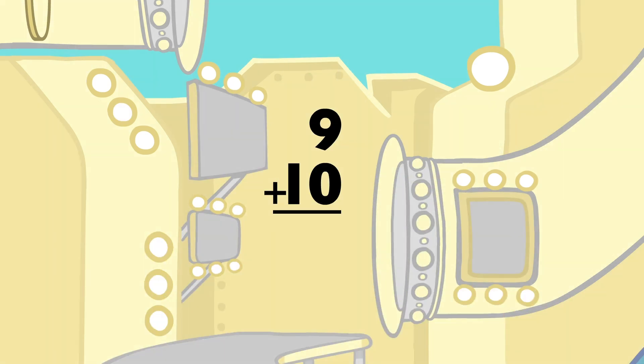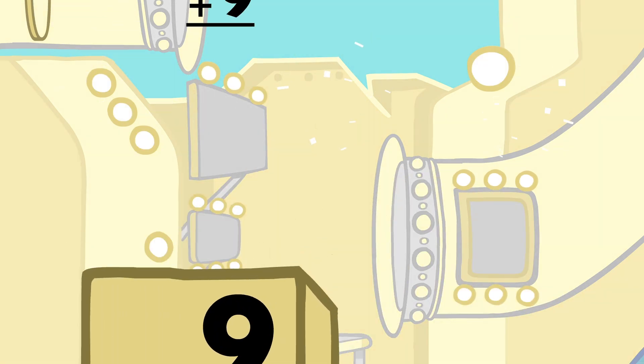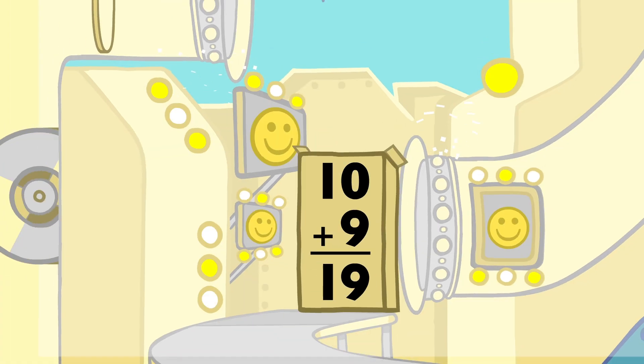9 plus 10 equals 19, and 10 plus 9 equals 19.